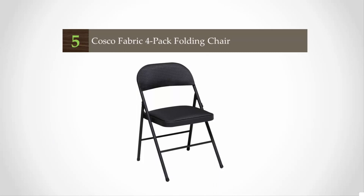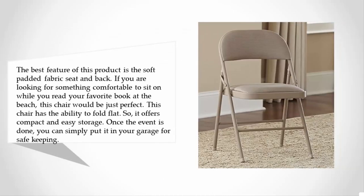Starting at number five, the best feature of this product is the soft padded fabric seat and back. If you are looking for something comfortable to sit on while you read your favorite book at the beach, this chair would be just perfect. This chair has the ability to fold flat, so it offers compact and easy storage.